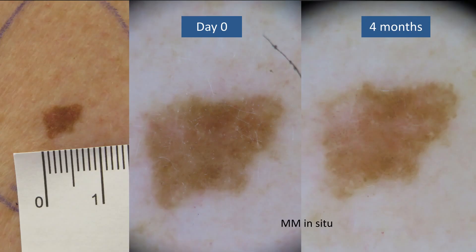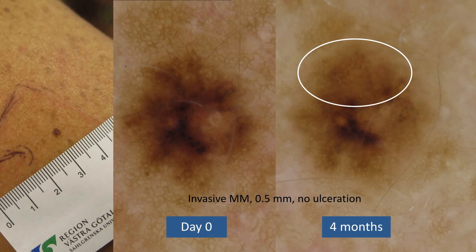In this lesion, we did see changes occurring at four months. This was a melanocytic lesion on the upper arm of a man in his 60s. At the follow-up image, we see fibrosis in white areas occurring at 10 o'clock and also the appearance of new dotted vessels which were not present at day zero. The lesion was excised and turned out to be a melanoma in situ. In another lesion, we also saw changes after four months of follow-up. At 12 o'clock, a negative network is starting to appear that was not present at day zero. The lesion was excised and showed to be an invasive melanoma, but still only 0.5 millimeters in thickness and without ulceration, so the prognosis was still good.